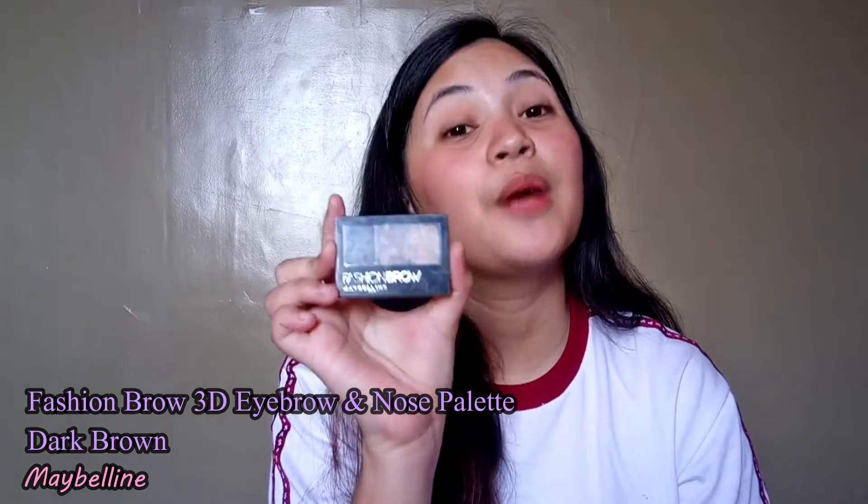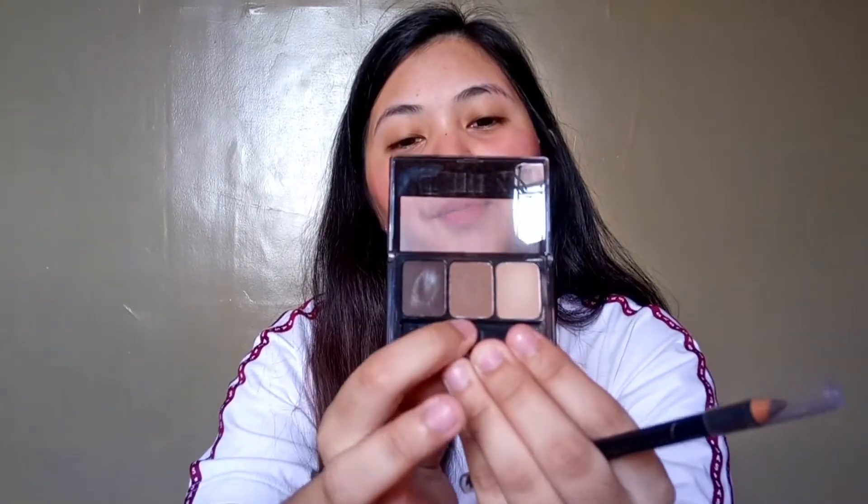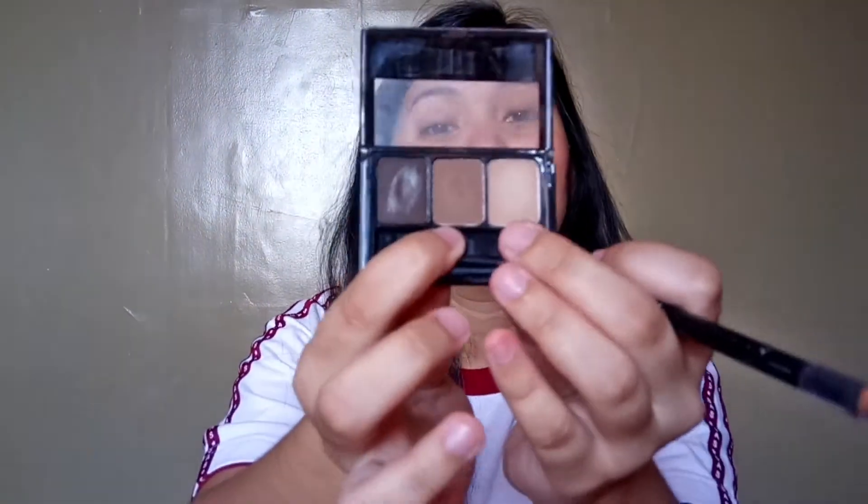Next, I have two brow products, both from Maybelline — because I'm a total Maybelline fan. I have the Fashion Brow 3D Brown Nose Palette in dark brown. As you can see, it's been used. There's a wax I apply first, then a darker powder at the end, and I also use it for nose contour — I recently started doing that and it's effective. When I'm in a hurry, I use the Fashion Brow Pencil, which has a spoolie at one end and a pencil at the other. It's around 199 pesos, same price as the palette.